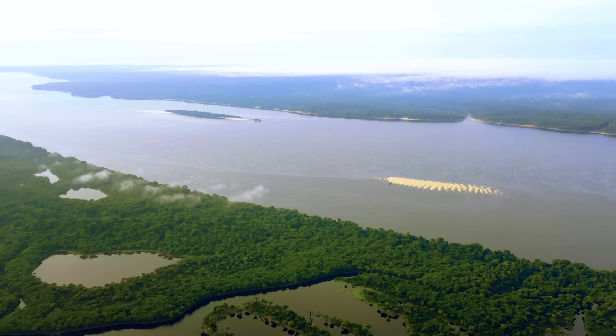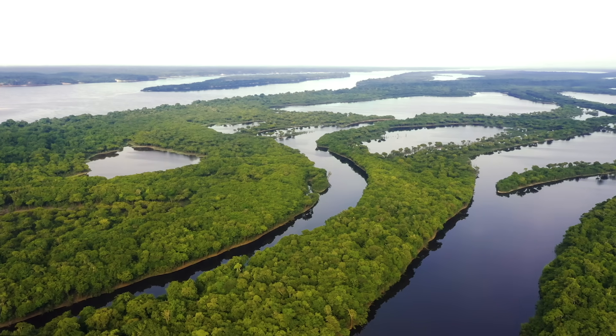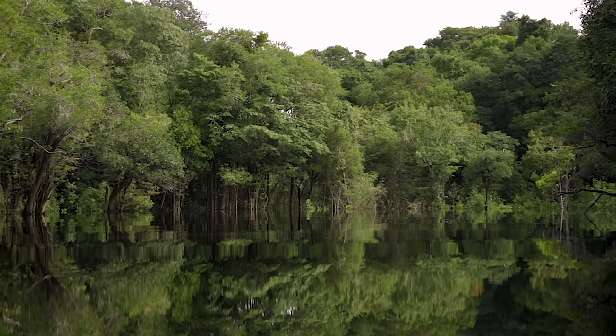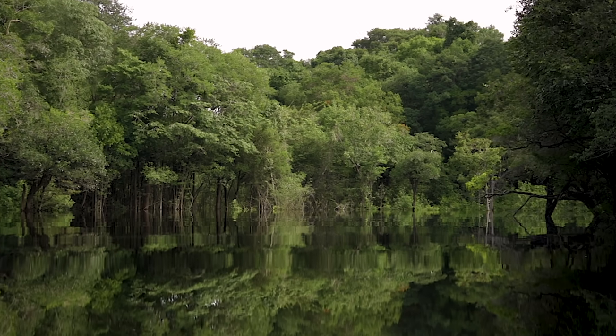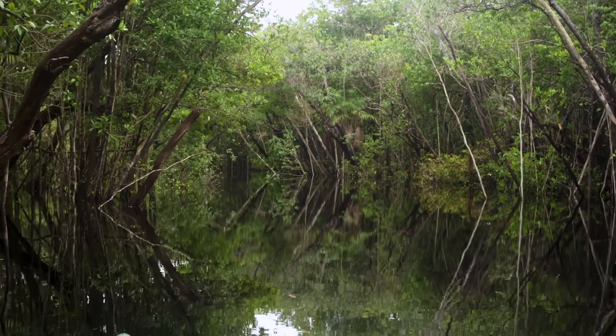The Rio Negro in Brazil — one of the largest tributaries in the world. It pumps a million cubic feet of water into the Amazon River every second. During each wet season, the waters rise, flooding the forest floor.